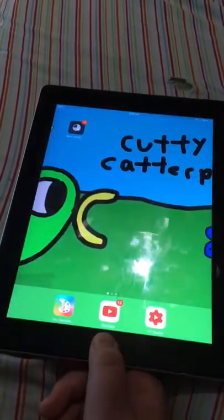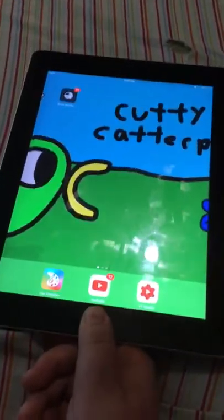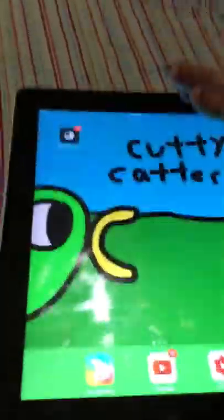Oh, it did something! Whoa, new thing! Also, when you're in an app you can't swipe up on it. But I would recommend this to people that don't like high-tech stuff.